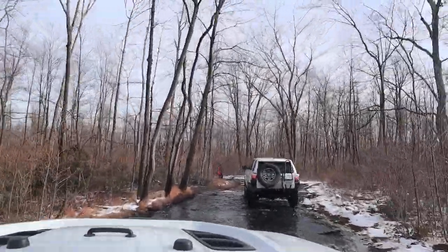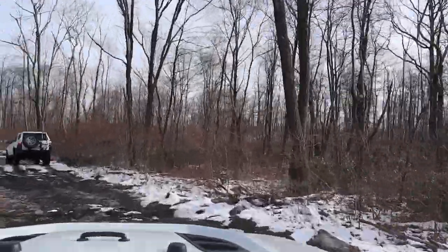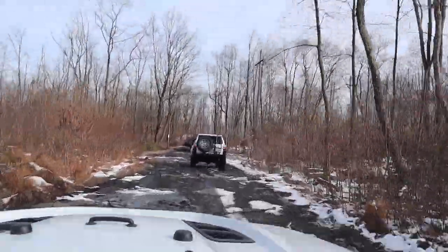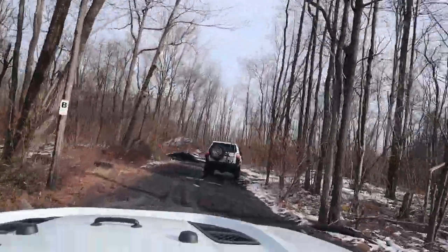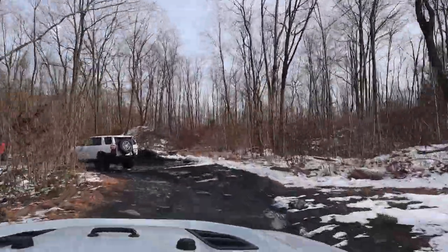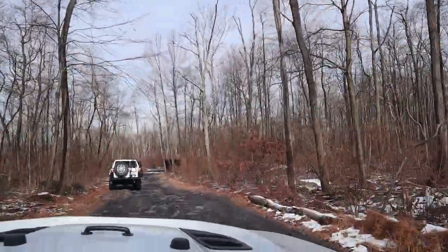Rouse Creek is also known for lots of water. There is literally almost as much water at Rouse Creek as there are dirt humps at Uari Park. Every single trail, it feels like there is water every 20 to 30 feet.